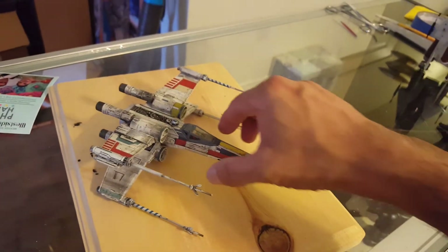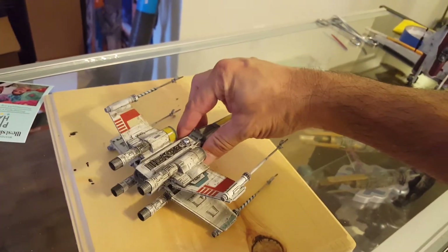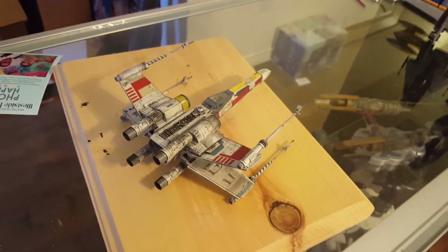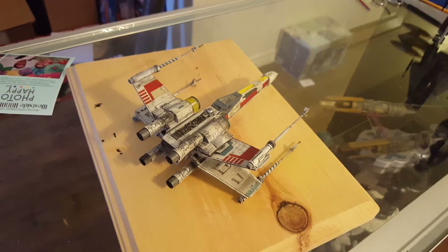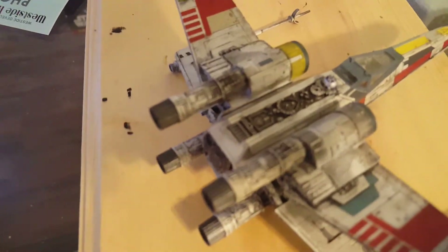Bandai puts out such top quality kits that all you have to do is put them together, maybe put some paint on them, and they look like that. One of the big announcements we're gonna be having — while I do some scrolling shots of the Bandai Y-Wing here.